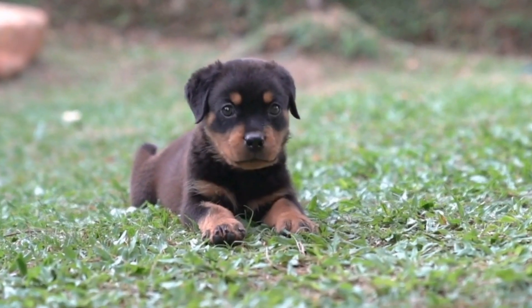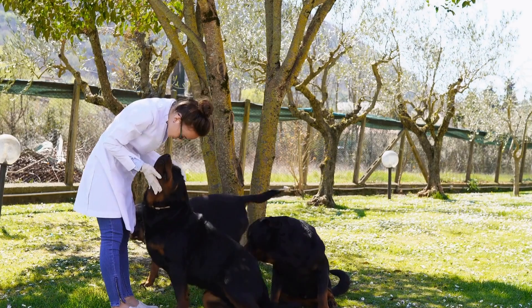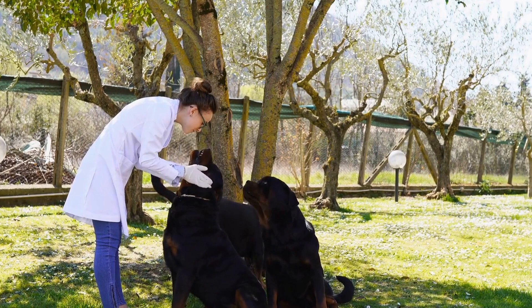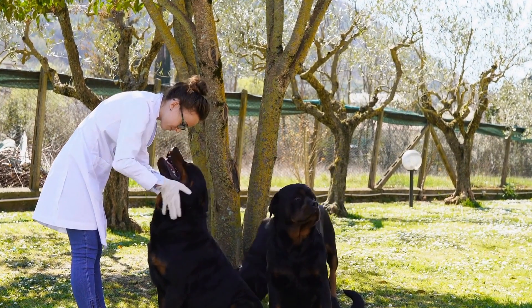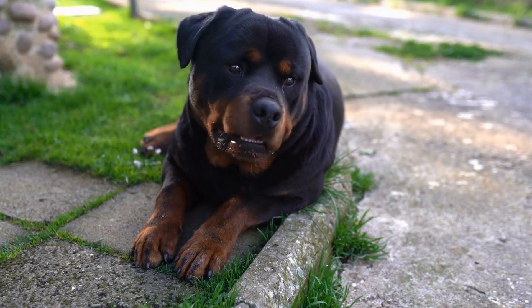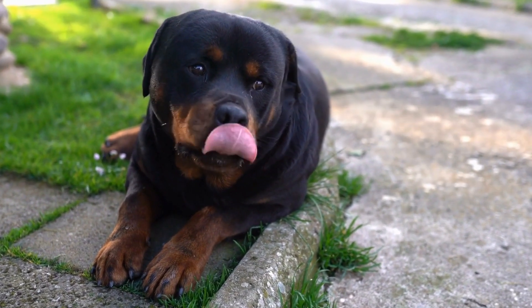Another option to consider is partial docking. This technique involves retaining a portion of the tail while removing only a small part, such as a few vertebrae. Partial docking allows for the preservation of tail function while still addressing concerns over potential injuries and hygiene.